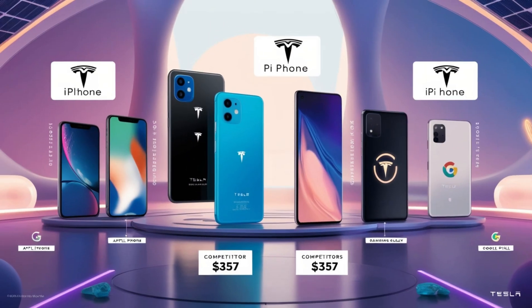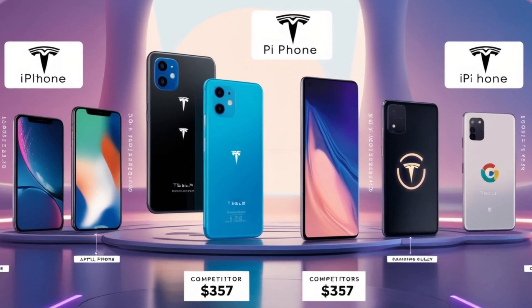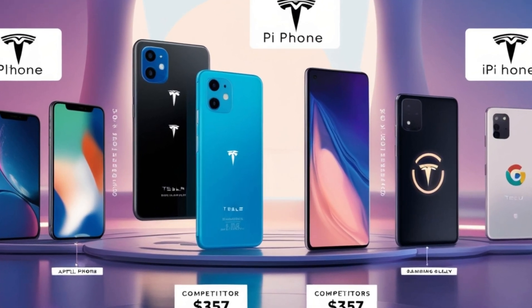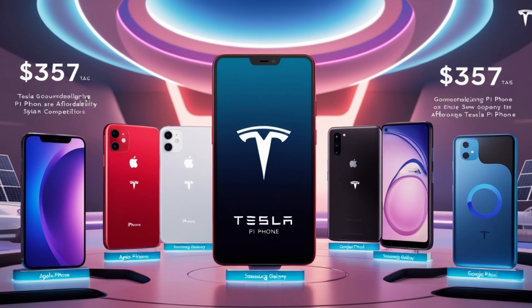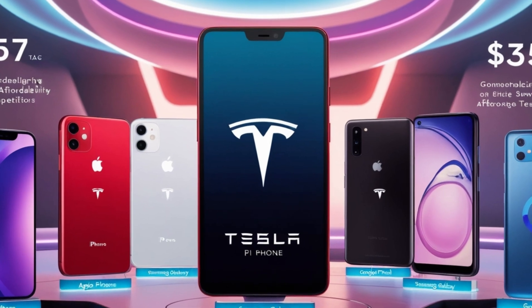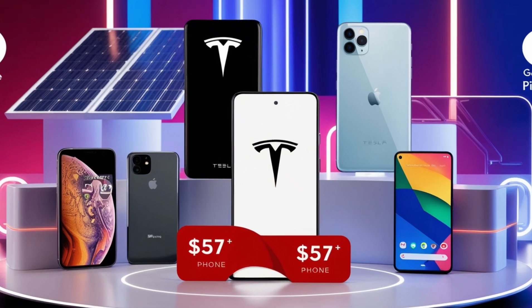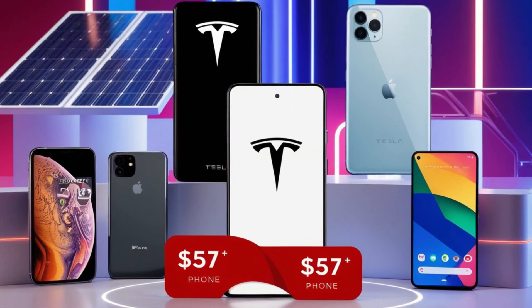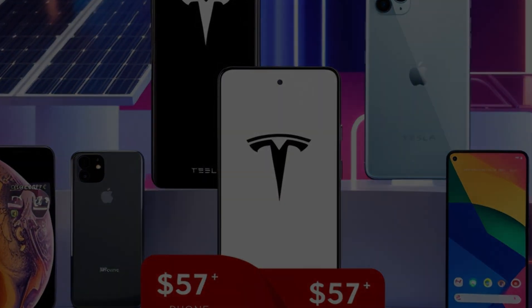So what makes the Tesla Pi Phone so unique? Let's start with its price. At just $357, it undercuts competitors like Apple, Samsung, and Google by hundreds of dollars. For context, Apple's iPhone 15 starts at $799, Samsung's Galaxy series ranges between $799 and $1,199, and Google's Pixel lineup begins at $699. Tesla's pricing strategy is not just aggressive — it's revolutionary.